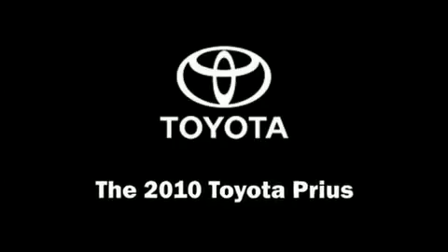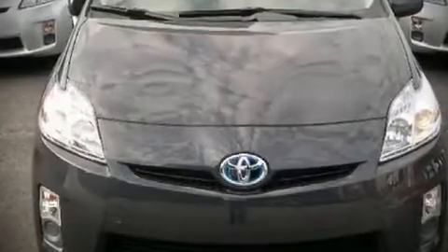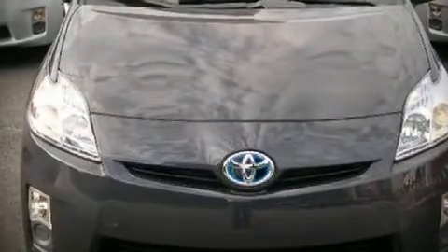The 2010 Toyota Prius. Fuel economy over 40 miles per gallon on the highway proves this vehicle's efficiency, saving you money at the pump.